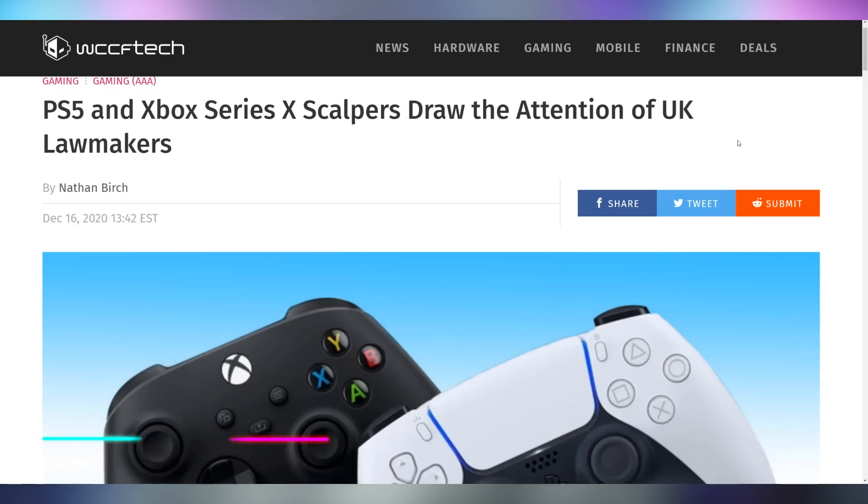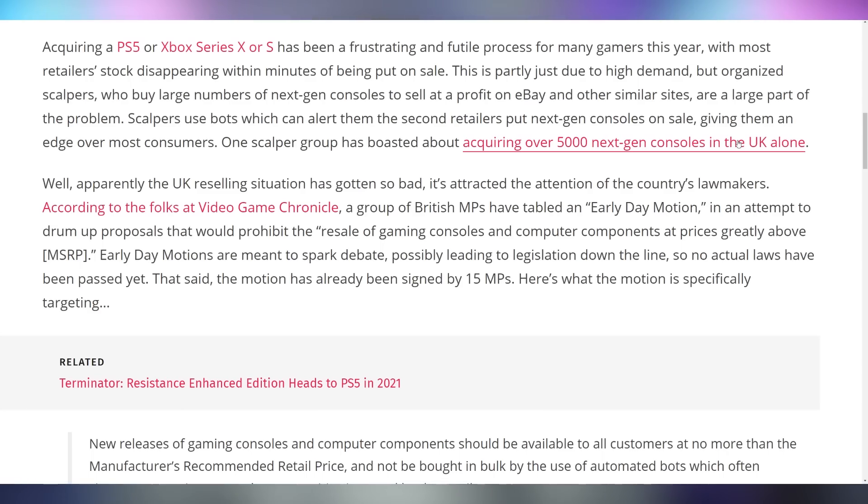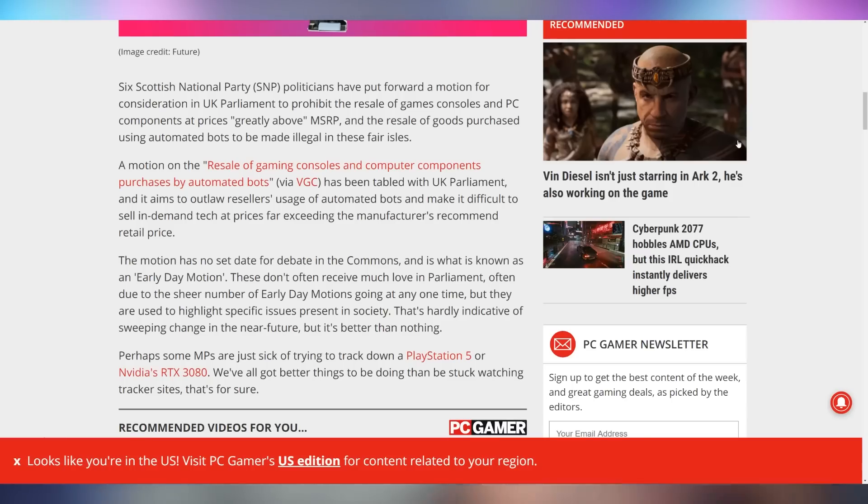People are not excited about scalpers using bots on the internet. In the UK, a few MPs are putting forward legislation to ban the ability to sell at a premium objects that were purchased with bots — essentially making scalping using automated bots illegal, not necessarily scalping itself. I think that might be a fair tone to strike. If you didn't have the ability to buy it yourself, should you have that right? It does create supply chain issues. What do you think — should this be a law?